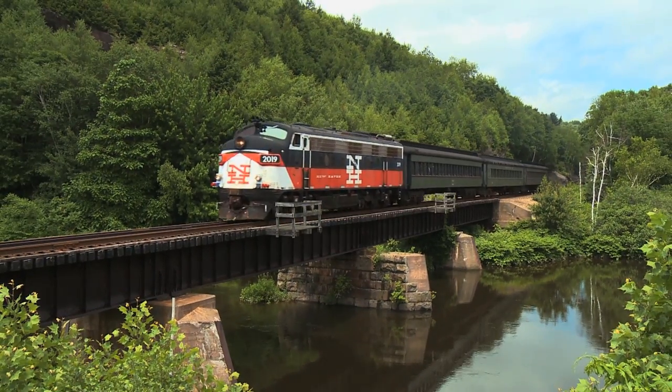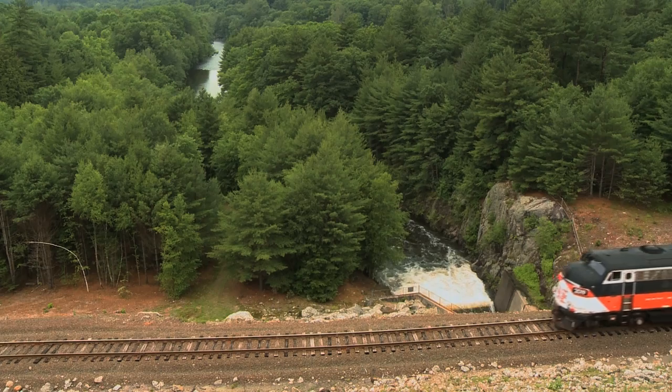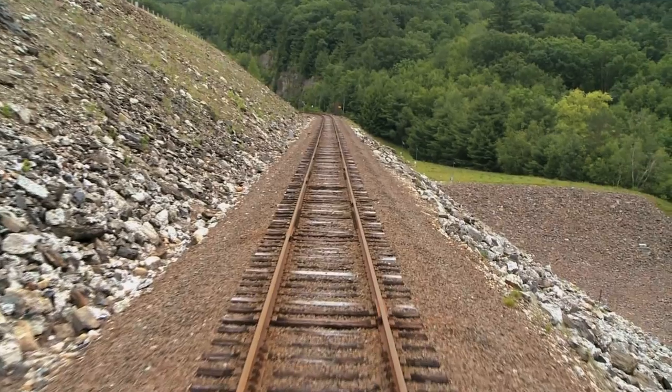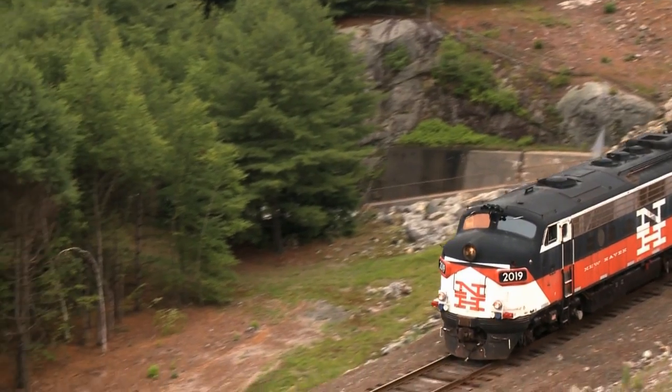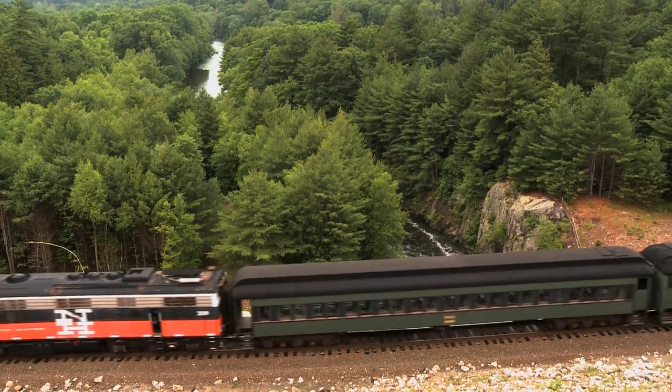As our train rolls past the forest, we begin our descent across the Thomaston Dam. The only railroad in the country that travels up the face of a dam, the Naugatuck Railroad treats passengers to astonishing views of the Naugatuck Valley below.